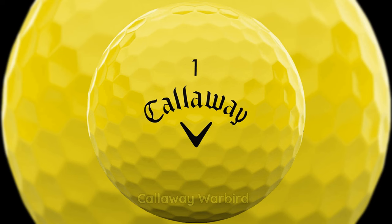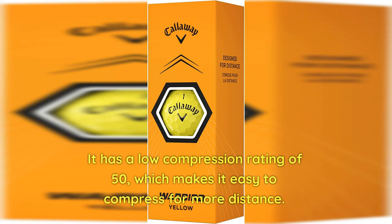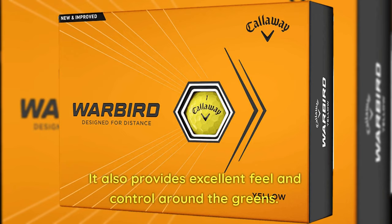7. Callaway Warbird — The Callaway Warbird is a two-piece golf ball designed for golfers with slow swing speeds. It has a low compression rating of 50, which makes it easy to compress for more distance. It also provides excellent feel and control around the greens.